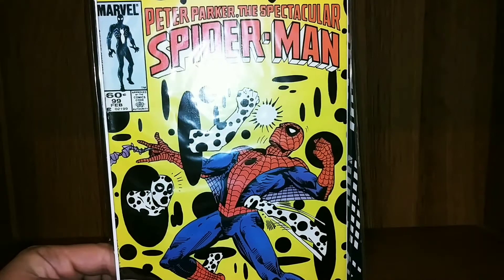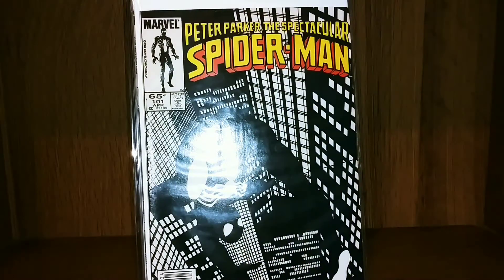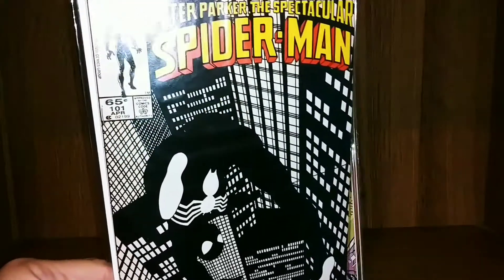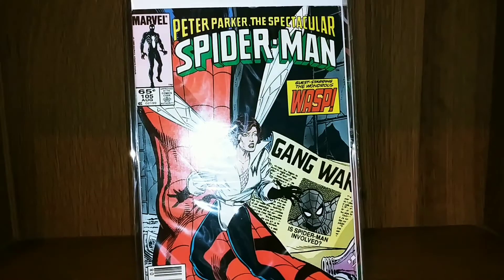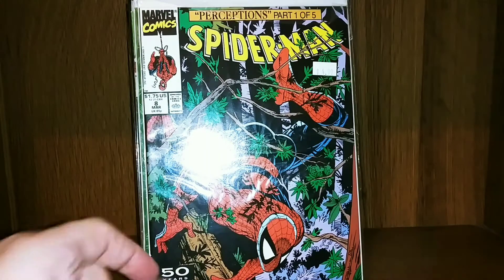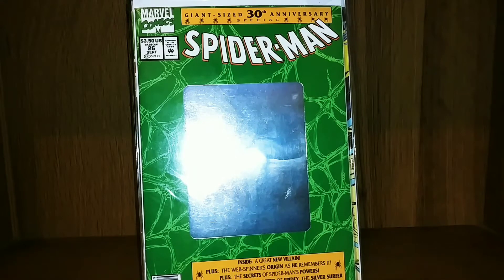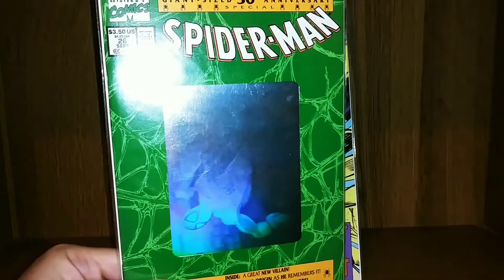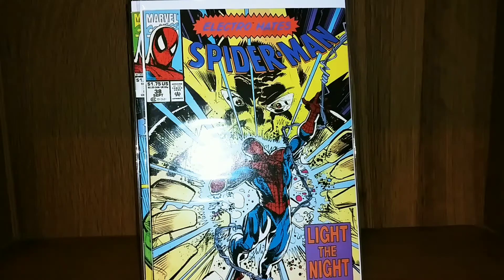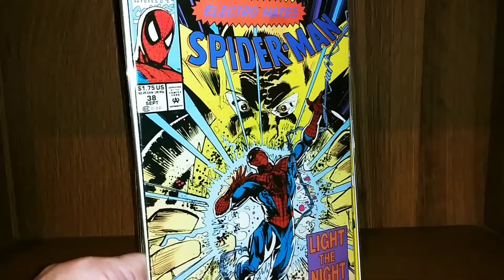I've got Peter Parker the Spectacular Spider-Man issue 99, issue 101 — awesome cover there — got 105, and that Spider-Man issue 8. This is one of the anniversary issues; I think there are four across the Spider-Man series and this is the only one I have at the moment.